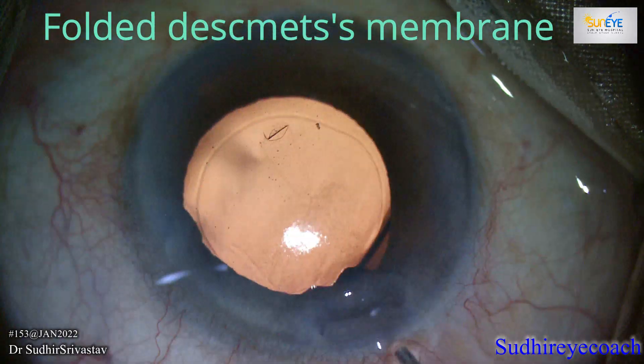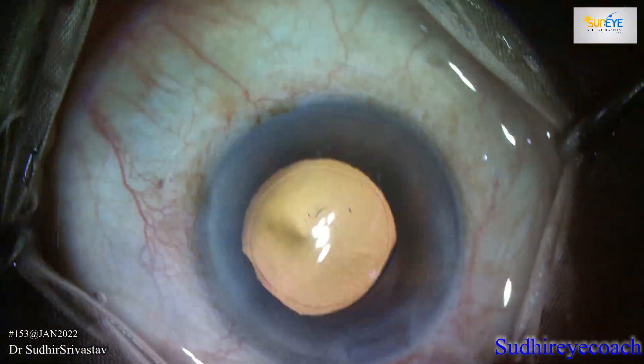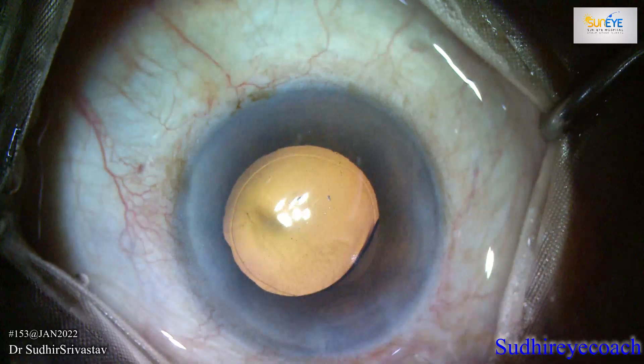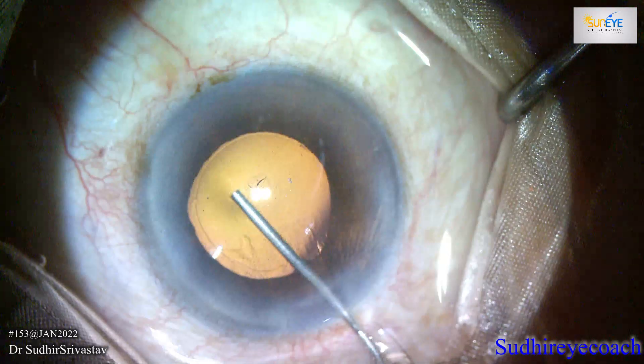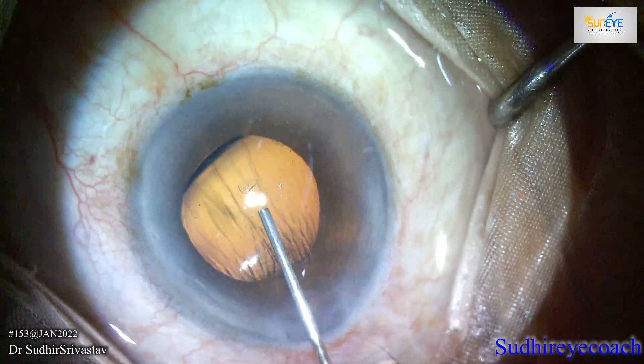A settled DMD leaves almost no impact on corneal health. If DMD is large, we have to use either air or gas tamponade to keep the flap in place. I was lucky that the DMD was small and settled in place without any tamponade.